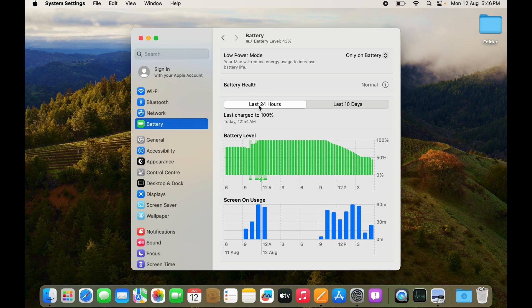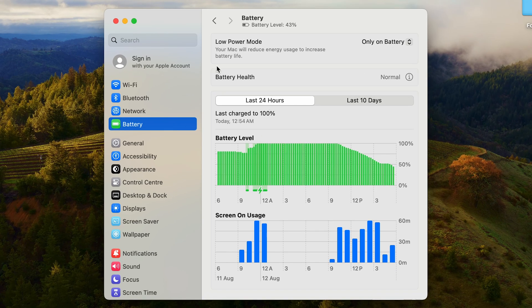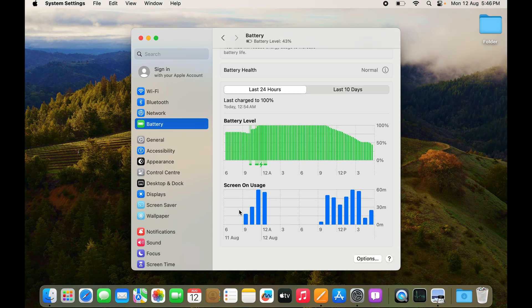Below that you have Battery Usage and Battery Charge for the past 24 hours. You can see it was last charged to 100%, and the graph shows when charging occurred. The charging level stayed at 100% for a while and started dropping once usage began.